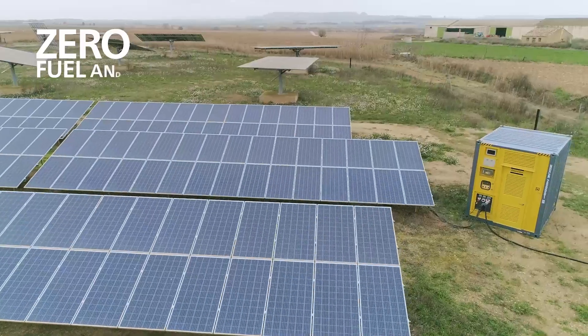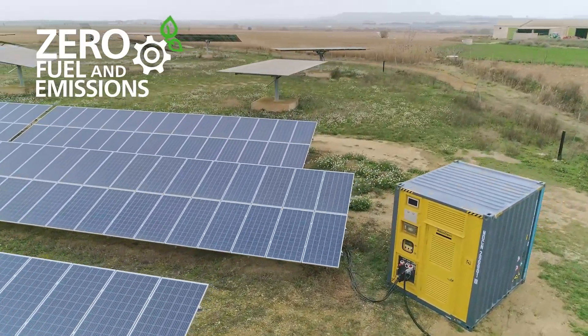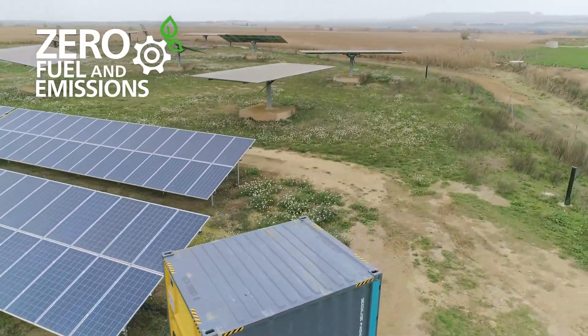In island mode, powered by renewables, we will consume zero fuel and that means zero emissions.